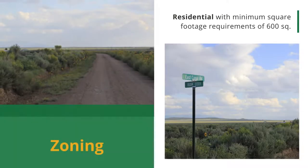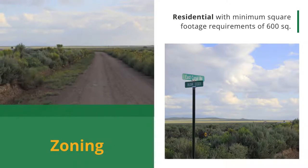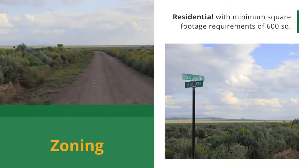This lot is zoned residential with the only real requirement being that the structure has to be a minimum of 600 square feet. You're free to build much larger, but 600 square feet is still small enough for a tiny home, a small cottage, or cabin.